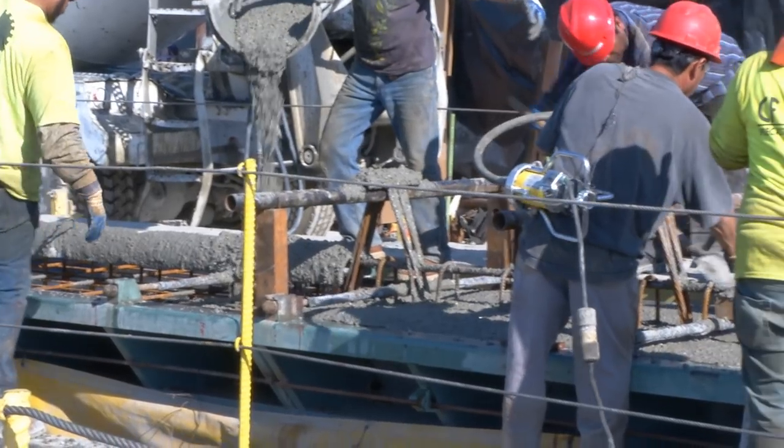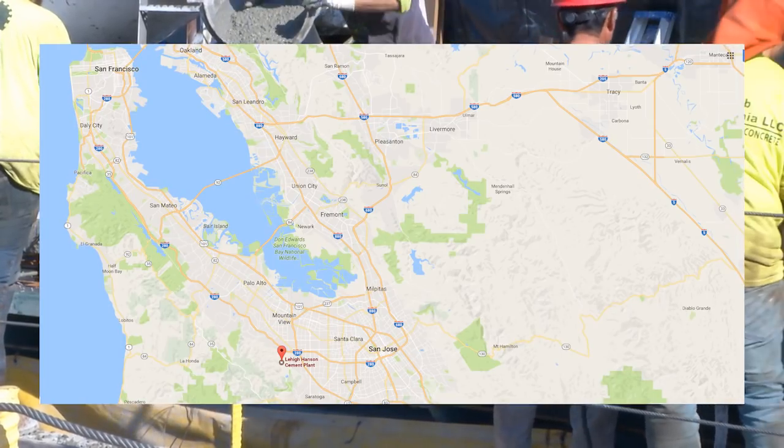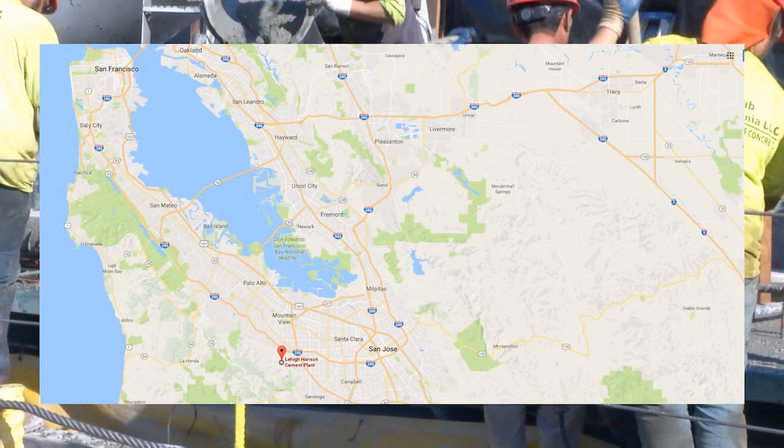The cement being used for the concrete comes from Lehigh Cement's Cupertino Terminal, and the aggregates come from Knife River's Vernalis Quarry, just south of Tracy, California.